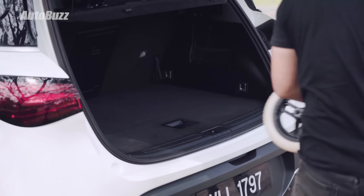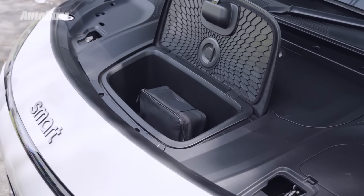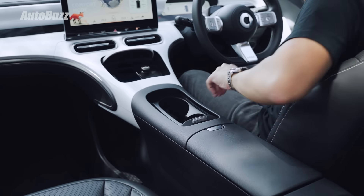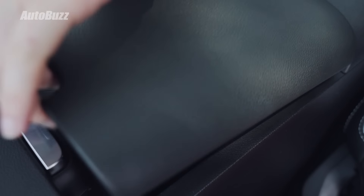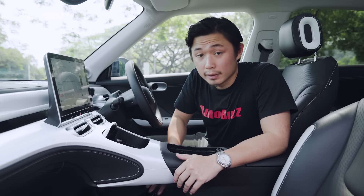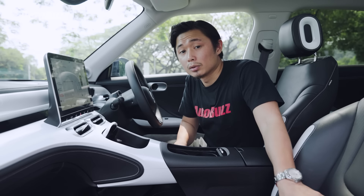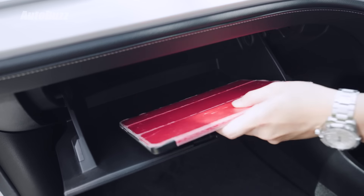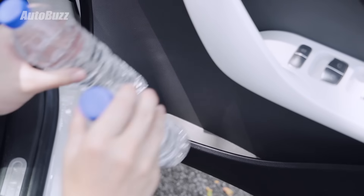Boot space is limited given the car's size, but there is a frunk as well. For cubby storage, there's a wireless phone charger, two cup holders, a chiller to keep drinks cool, and a large bottom center console — big enough to fit an iPad. There's also a decently sized glove box and fairly big door pockets.